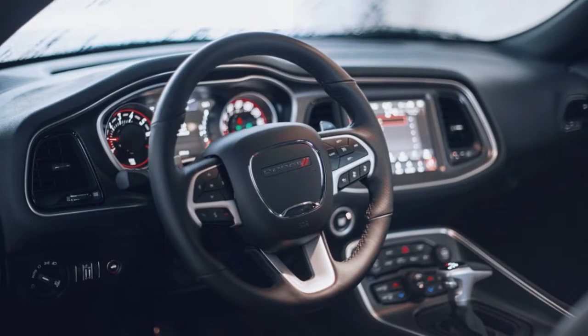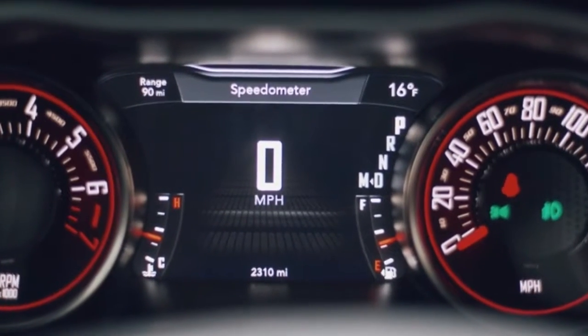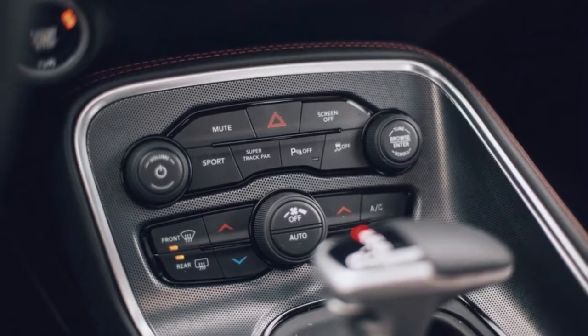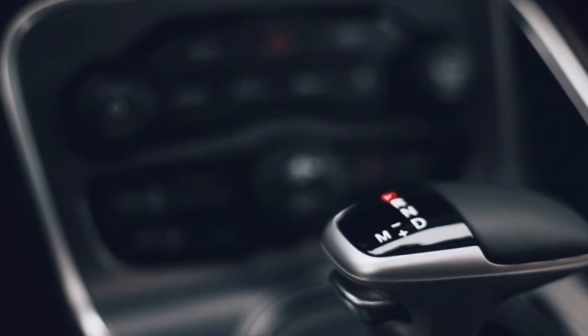So the Dodge Challenger GT has the style, space, and a decent balance of performance and comfort, which leaves just one thing left to address: the powertrain. It turns out the V6 actually works quite nicely in the big Dodge.